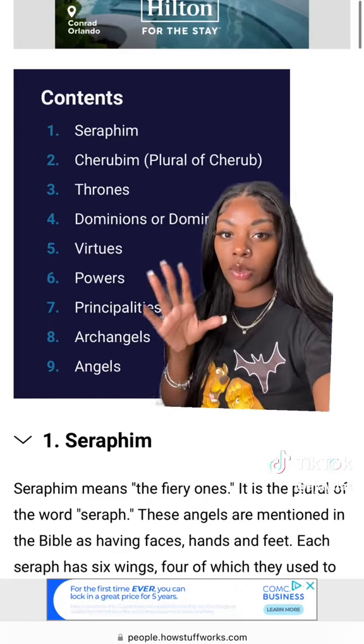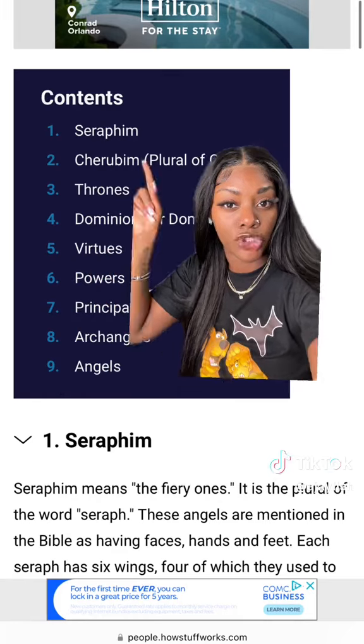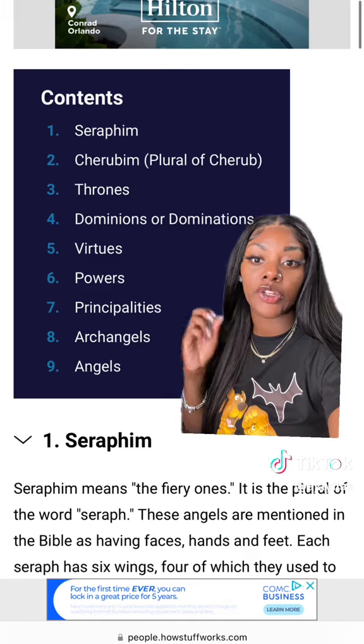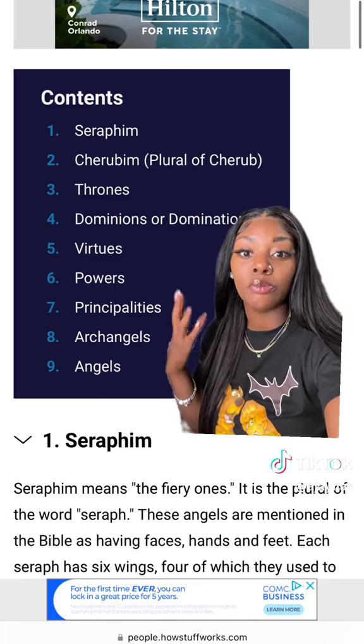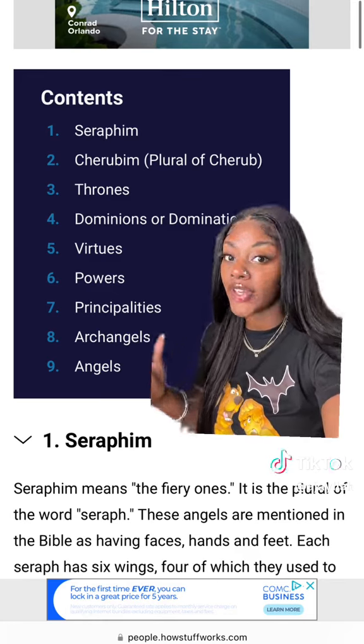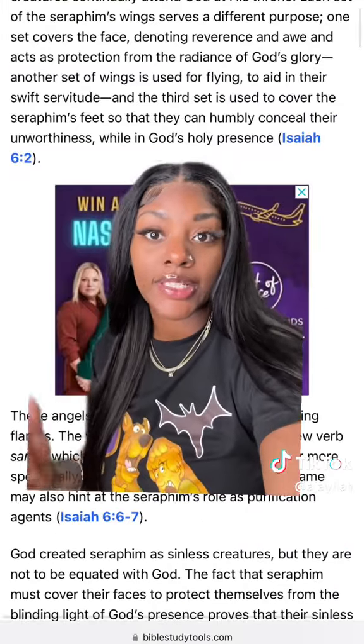I'm going to start with the first angel that I feel walks among us, but we can't tell who they are because they have learned and incorporated themselves into being a human-like entity. This angel sticks out to me a lot — it's kind of creepy, but it's called the Seraphim angel. They are also known as the 'fiery ones,' and it is the plural of the word Seraph. They are mentioned in the Bible as having multiple faces, hands, and feet, and also six wings and eyes.